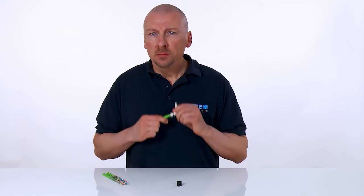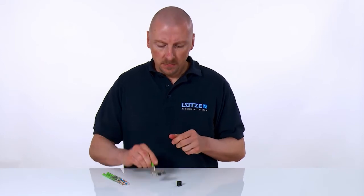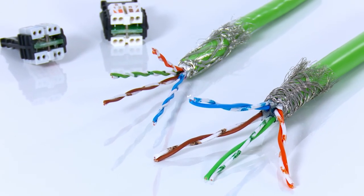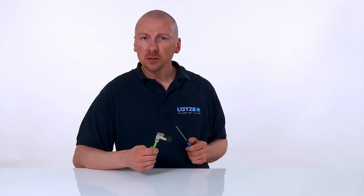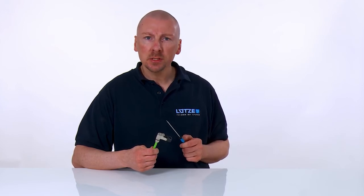An important fact to note is that Lütze guarantees more than 750 connection cycles. Cables with 1 to 19 core strand construction and a casing diameter of 5.5 to 10 mm can be connected. The Lütze plug connector is designed for use in adverse industrial environments and has an operating temperature range from minus 40 to plus 80 degrees Celsius and protection class IP20.